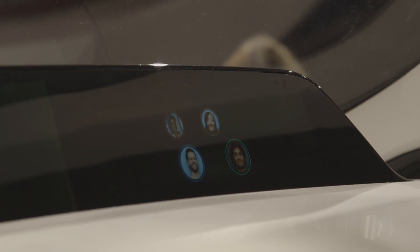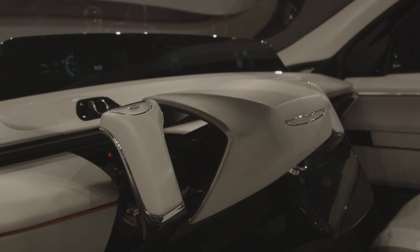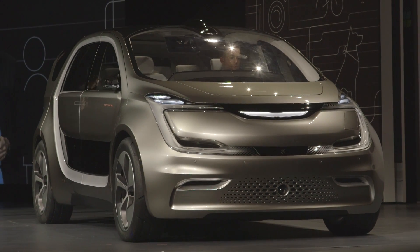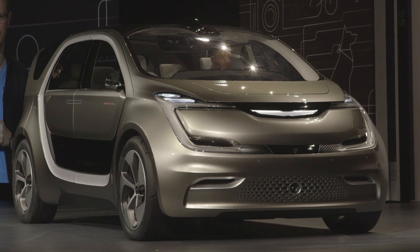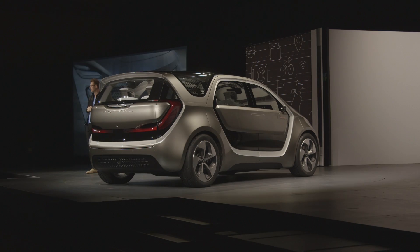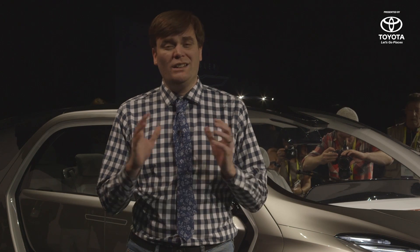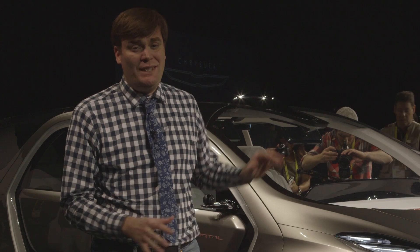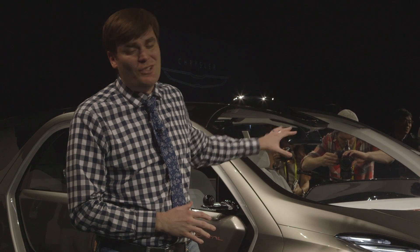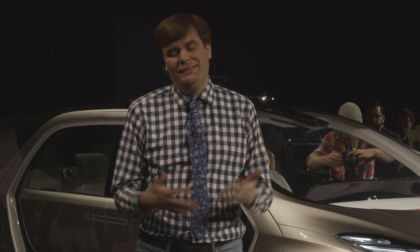They've also made it so that you can text all your friends, and everyone can talk to each other with an intercom system — it's just super connected. Of course, it's a concept car, so there's a good chance you're never going to see this in a showroom. But some of the features you're seeing here today will make their way eventually into Chrysler vehicles. While a lot of automakers are showing concept cars with these types of features, those are luxury brands and high-end sports cars. This is a car for everyone, and I guess millennials.